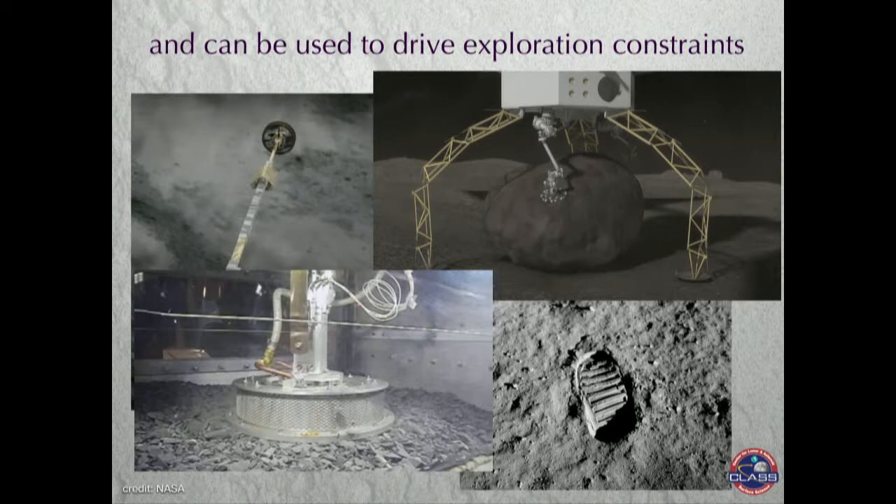One way to start to figure this out is going to the bodies themselves. You could have something like the OSIRIS-REx mission, which is going to actually sample bits of the surface and see what the particle size distribution is. Perhaps someday we'll have a mission that picks up a boulder from the surface of a planetary body. We've been to the moon, we've gotten samples from there, but we could go back and look more at the particle size distribution on the surface.